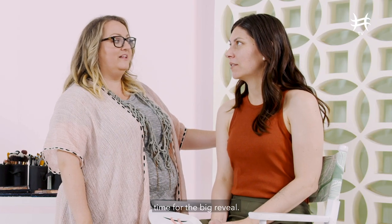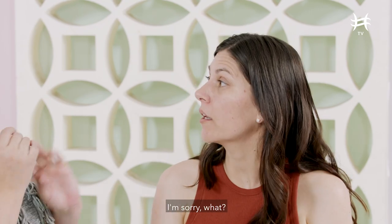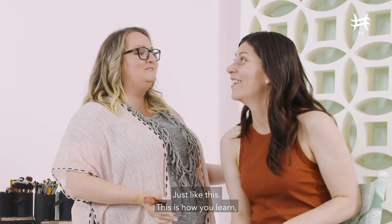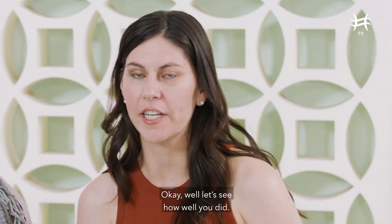Okay, so time for the big reveal. And your challenge is next, where you're going to do the other side of your face. I'm sorry, what? So you're going to attempt to make the other side look just like this. This is how you learn and this is how you can create your five minute face. Okay, well, let's see how well you've done.